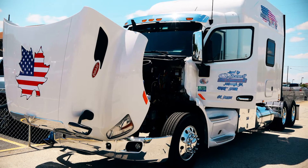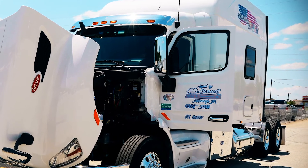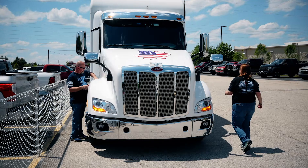It's a 2018 Peterbilt 579. It has a 120-inch Bolt custom sleeper on it, fully equipped — full-size bed, has a shower and bathroom, convection oven, full-size refrigerator, freezer in it. We're fully self-contained and can stay on the road as long as we want.